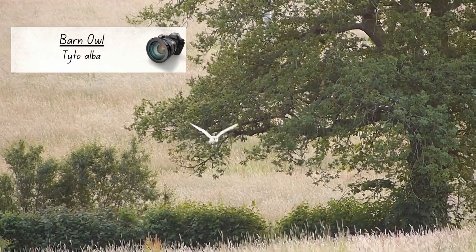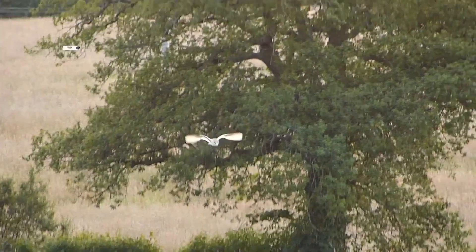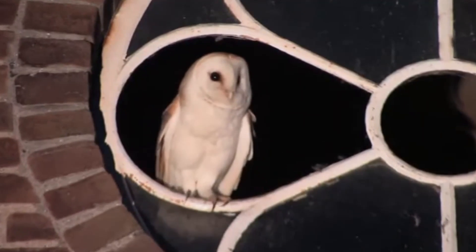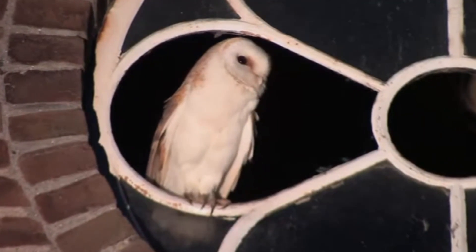There are around 9,000 pairs here and, as their name suggests, they often take up residence in barns and outbuildings, but will also nest in tree cavities, caves and crevices.